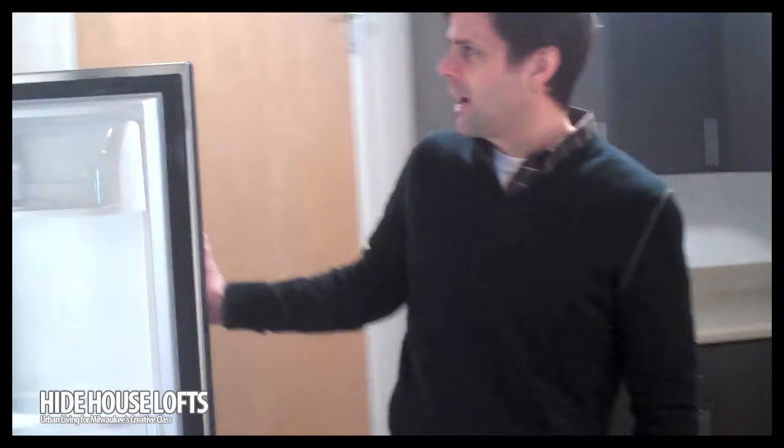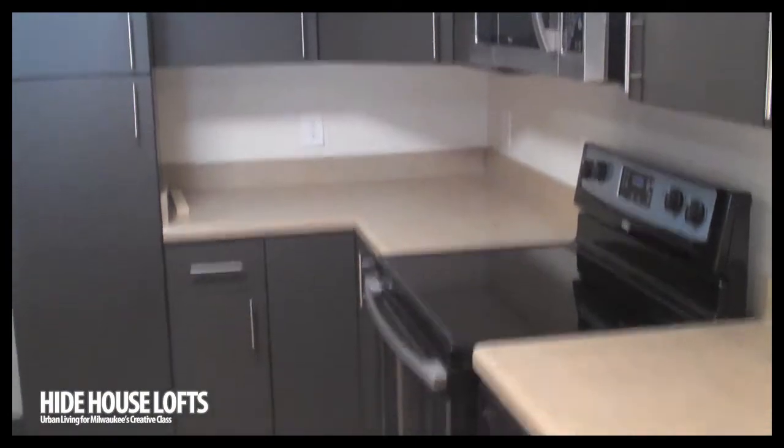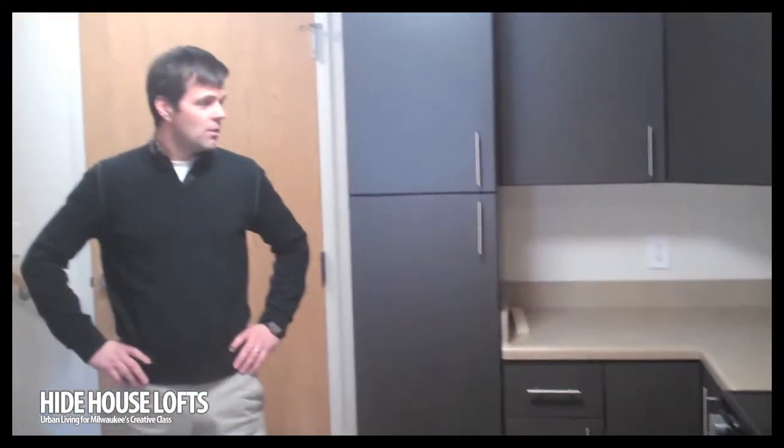You can see these are really nice quality, cool stainless appliances. We've been getting a lot of compliments about the overall design — very Eurotech, very modern, and really a lot of cabinet space and very practical.